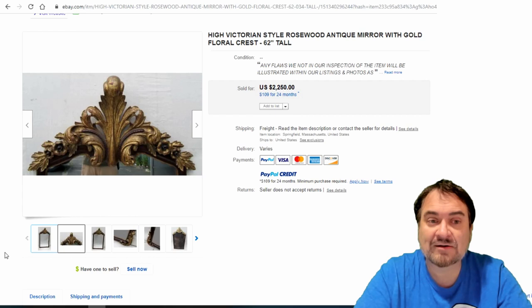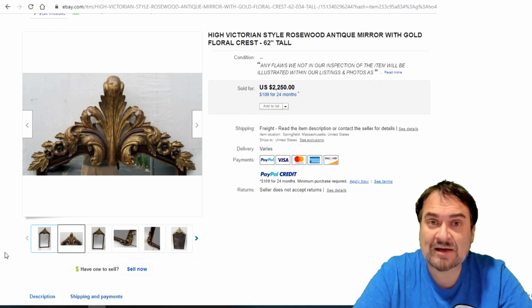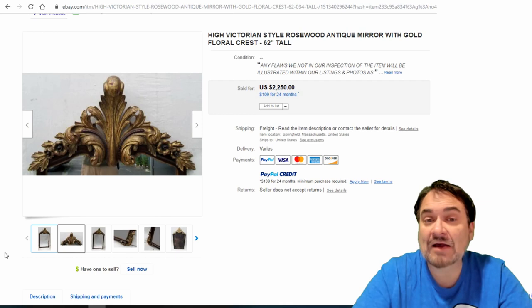I don't really worry about size anymore — I used to be intimidated by it. But in all honesty, these high dollar ones — if somebody has the money to spend $2,200 on a mirror, they probably aren't going to be worried about paying $3,400 to ship it. We've shipped all kinds of stuff. Calculate it all out, have it weighed, and you should be safe.